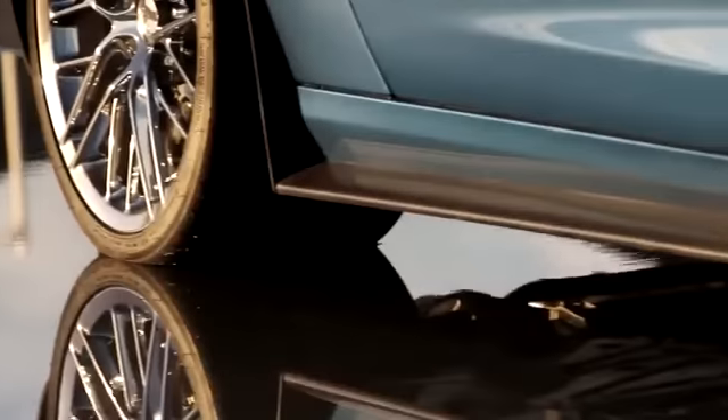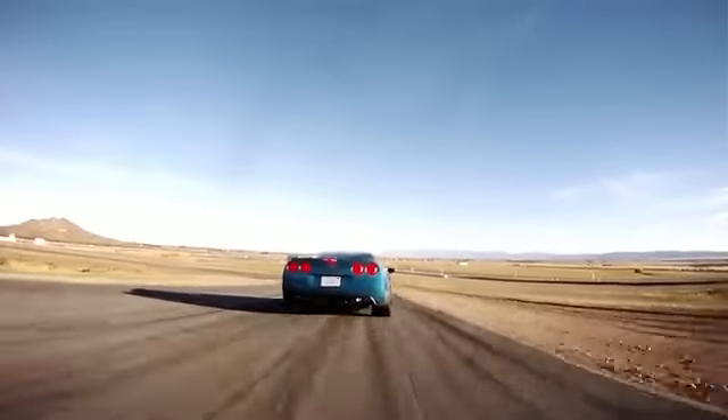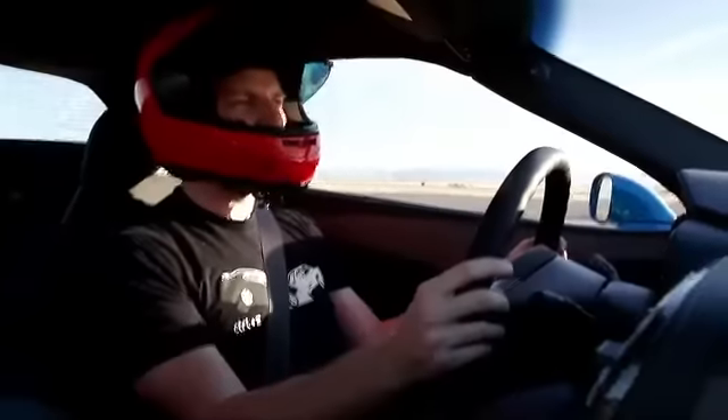Six-piston calipers in the front, four-piston calipers in the rear — lots of braking force. One thing to keep in mind with carbon ceramic brakes: just like tires, they need a few laps to really warm up and be their most effective. So don't do like me and just blast through your first lap. Take it easy so you don't die.